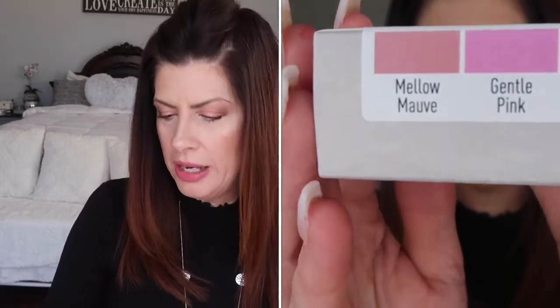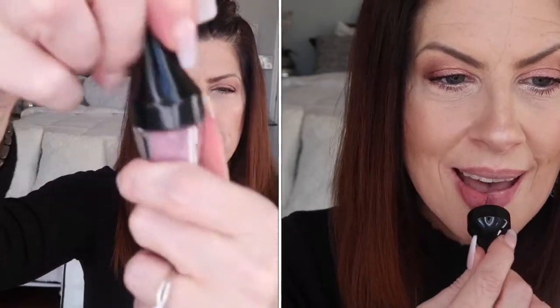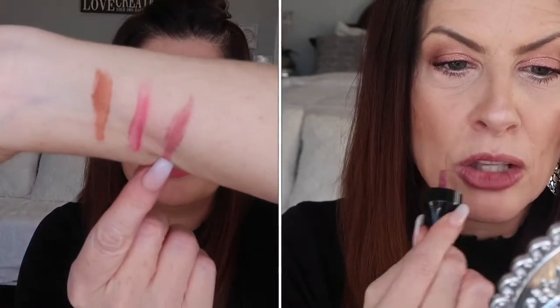Let me go ahead and put on mellow mauve and gentle pink. I'll swatch them real quick. Here's the mellow mauve — and then we've got gentle pink, that's gentle pink.